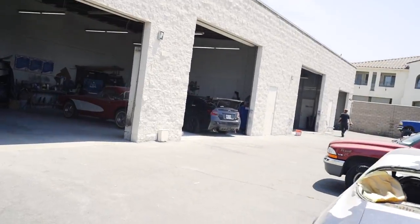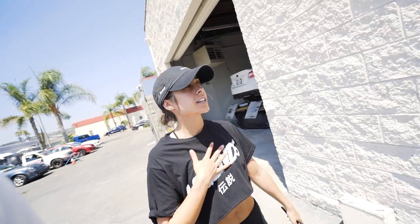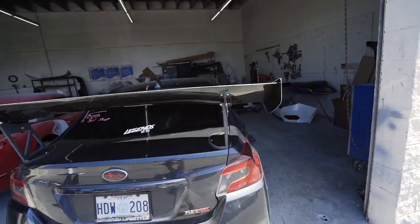Oh my God. I've missed this car so much. This is the first time I've seen this car in months. It looks so good. It's so dirty, but it looks so good.